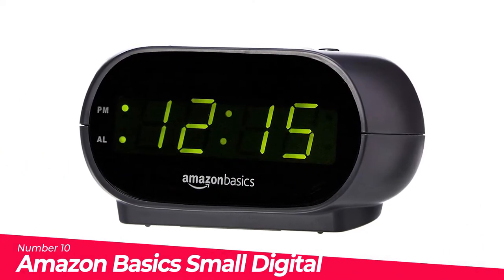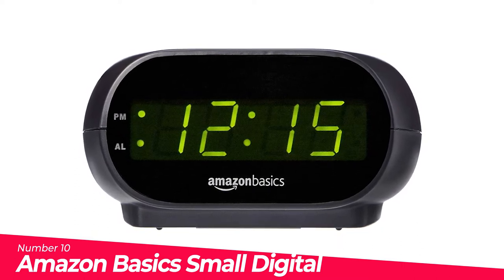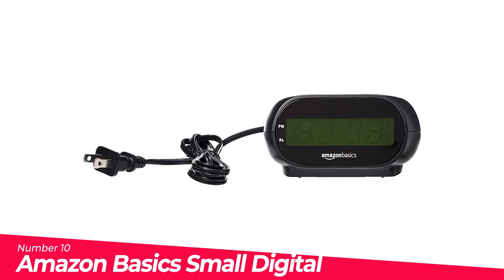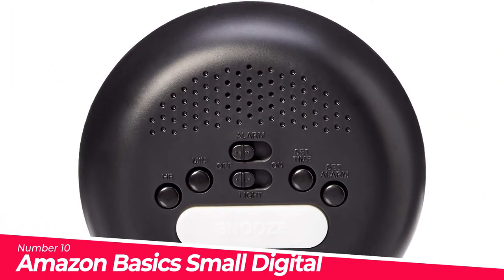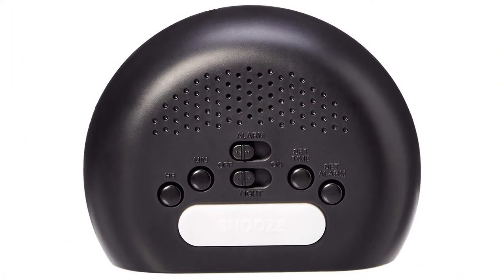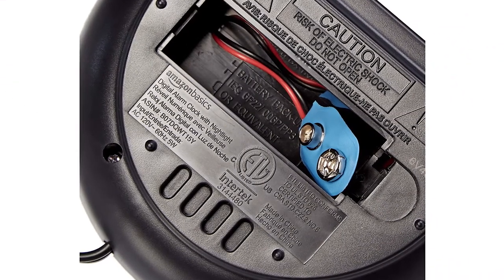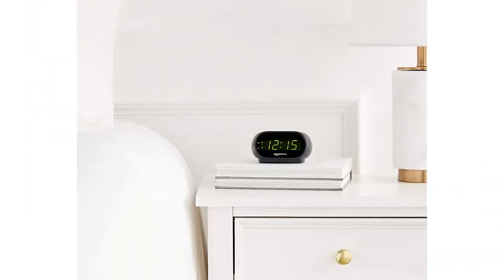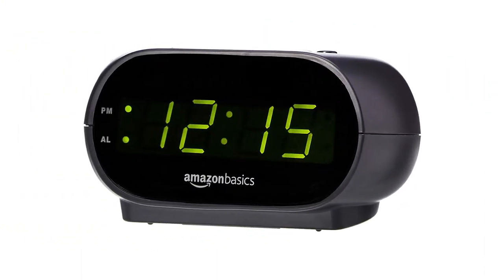Number 10: Amazon Basics Small Digital Alarm Clock. Digital alarm clock with a 0.7-inch green LED display for easily checking the time at a glance. Built-in nightlight gently illuminates a dark room. Repeating snooze function makes it possible to sleep a little longer. AC-powered with integrated power supply. Batteries may be used as a backup power source to ensure time and alarms are retained in memory for 8 hours.